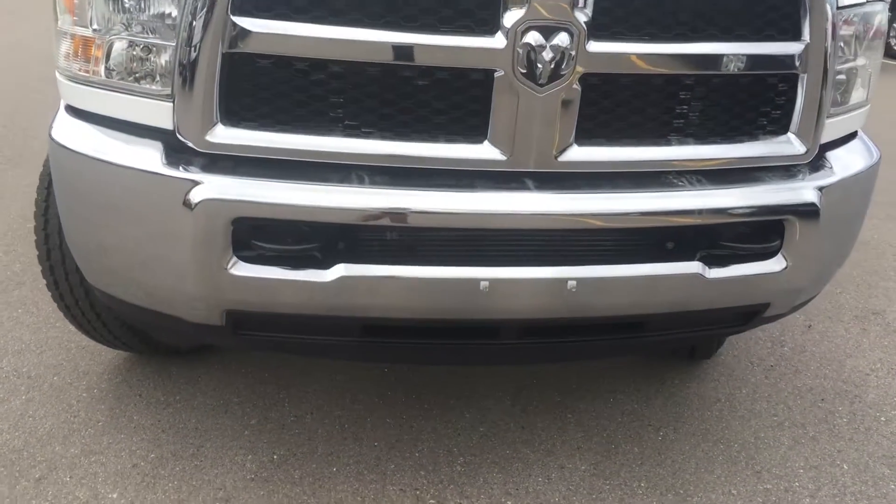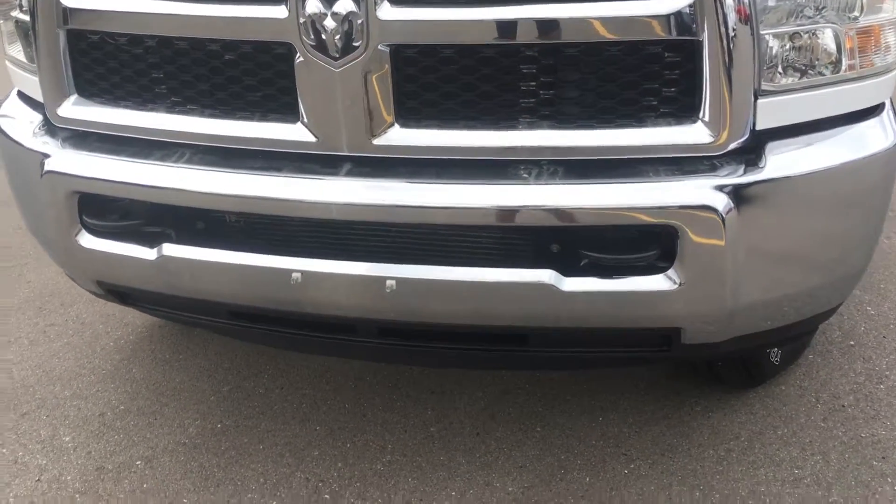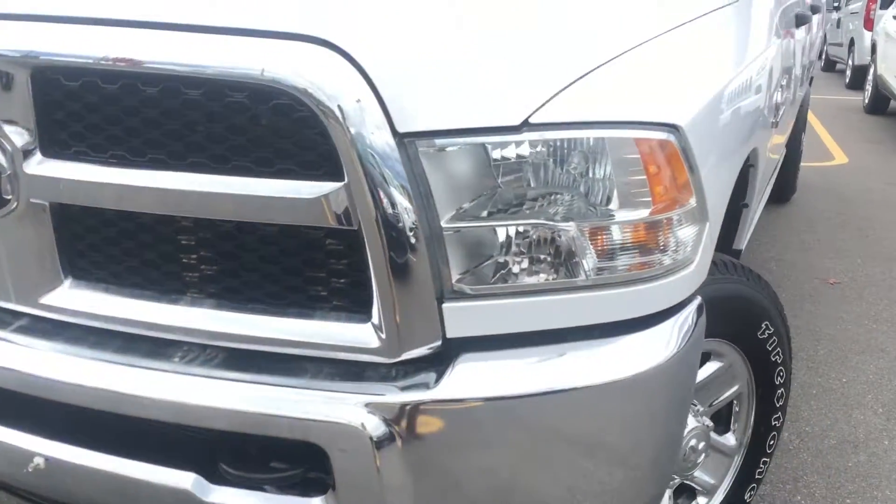On the front we also have a bucket for your block heater for those nice cold winters, 230 tow hooks and of course your daytime running lights.